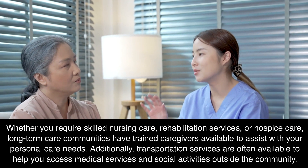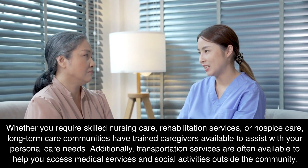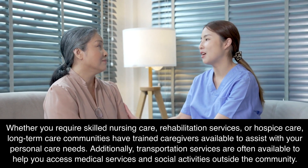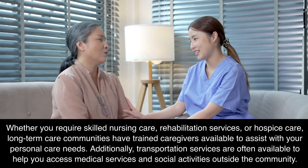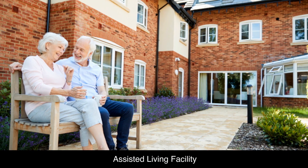Whether you require skilled nursing care, rehabilitation services, or hospice care, long-term care communities have trained caregivers available to assist with your personal care needs. Additionally, transportation services are often available to help you access medical services and social activities outside the community.